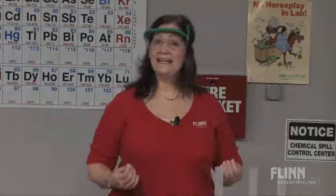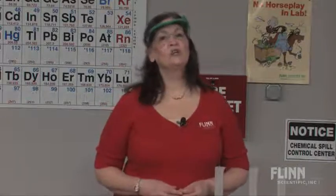For even more ideas to launch a successful start to the school year, contact us at Flint Scientific. By performing any of these exciting activities, your students will come to class the next day eagerly anticipating what they will learn next.